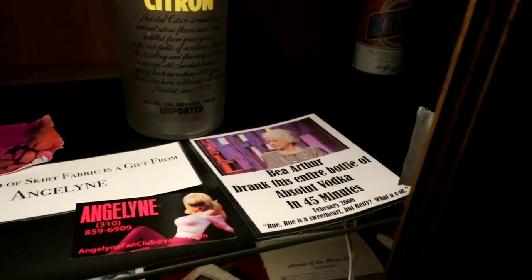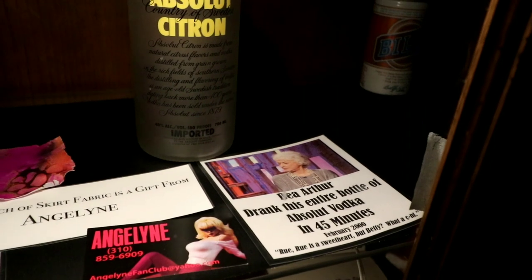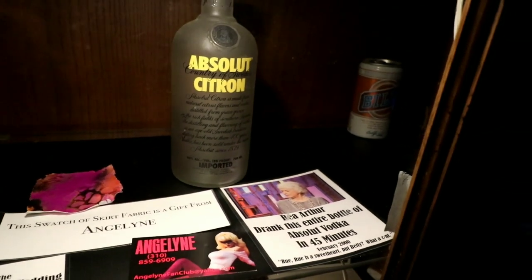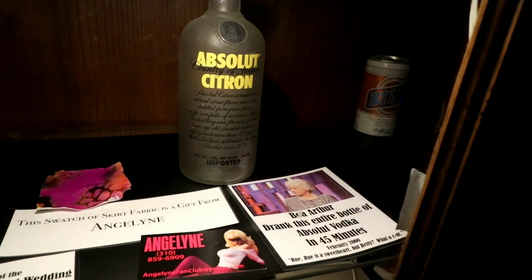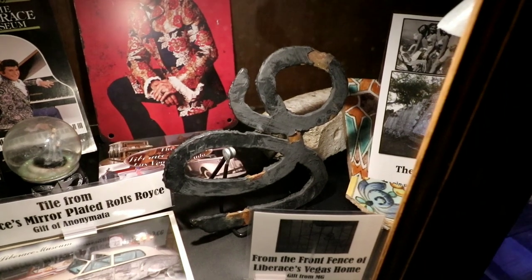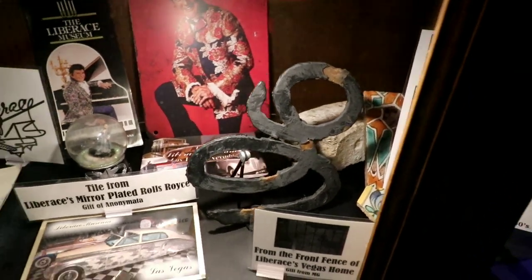Oh, it's just something from Bea Arthur — Bea Arthur drank the entire bottle of Absolut Vodka in 45 minutes. Good job, Bea Arthur. Way to pound it down. Now this — a lot of people have asked me. Oh, that's so cool. Scott has one of the L's from Liberace's Vegas house.